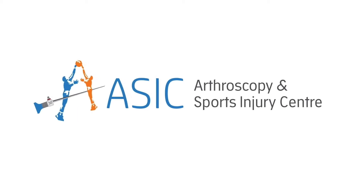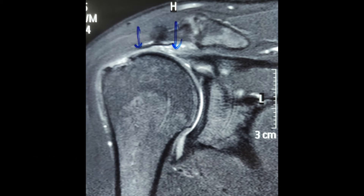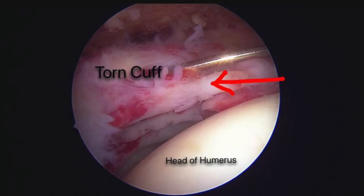Hi, today presenting a case of right shoulder rotator cuff injury. Patient presented 3 months post the injury with MRI showing a retracted supraspinatus tendon. As you can see on the MRI, he had decreased range of motions, both forward flexion and abduction, pre-operatively.